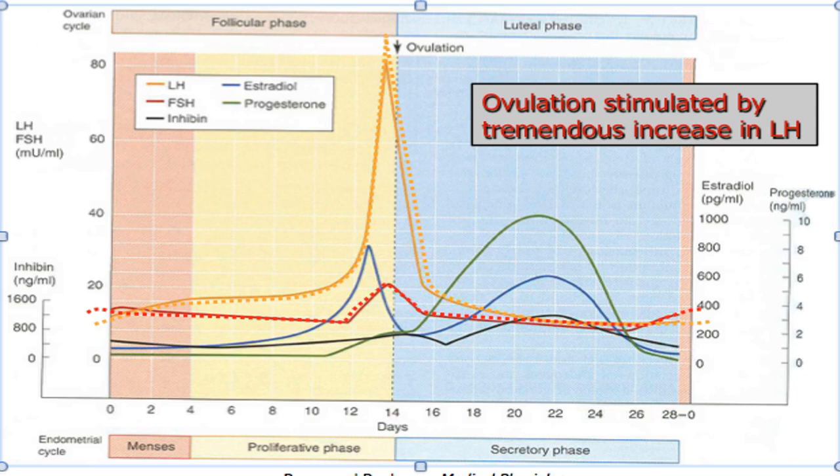The corpus luteum secretes three important hormones: estrogen, progesterone, and inhibin. Estrogen rises until ovulation occurs and then its concentration begins to decrease. Inhibin is not secreted until after ovulation ends, and then begins to rise thanks to the corpus luteum. Progesterone stays low until ovulation occurs and then rises during the luteal phase until about day 21 of the cycle. Both inhibin and progesterone rise, and estrogen remains — all credit goes to the corpus luteum.